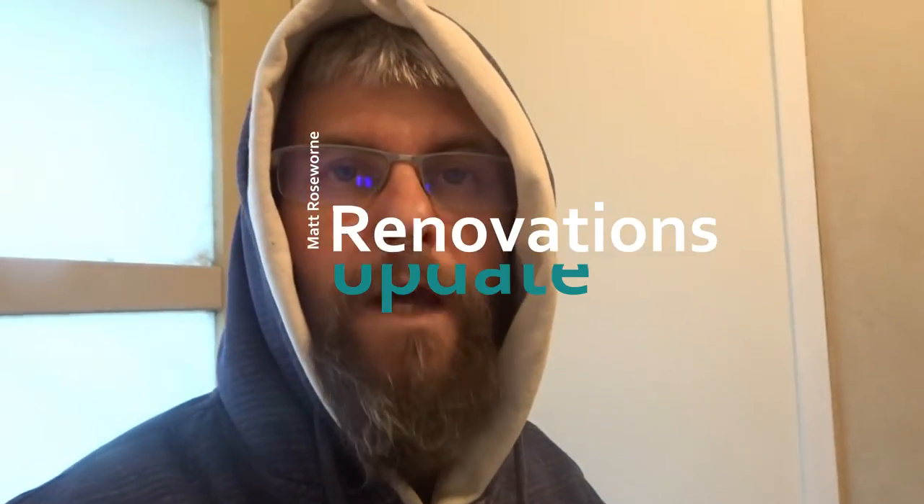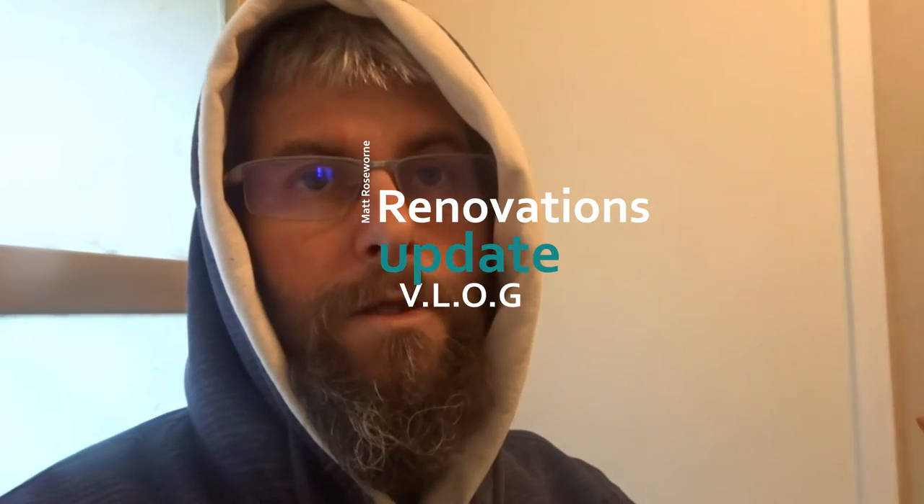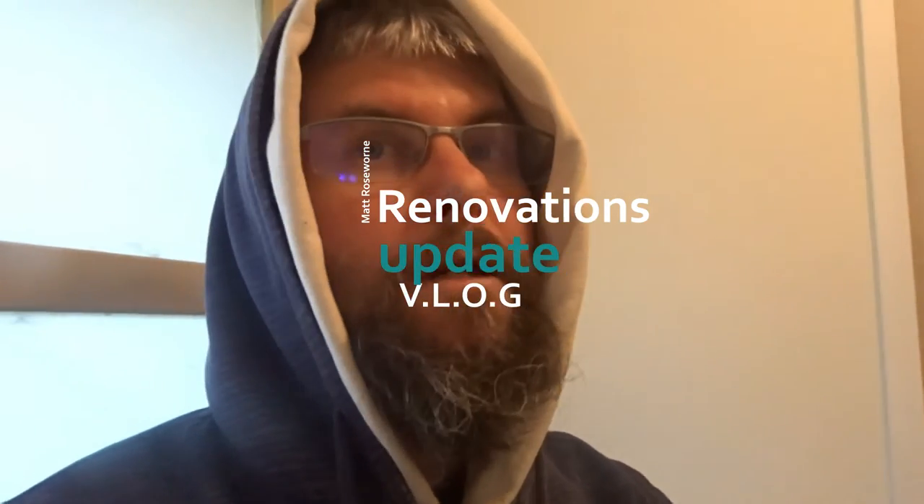G'day guys! We've done some more stuff to the house, and there will be more stuff coming in the next week — hopefully installed within the next week. Then I can hopefully put the house on the market. There are only a few things left to do. Let's get this party started.